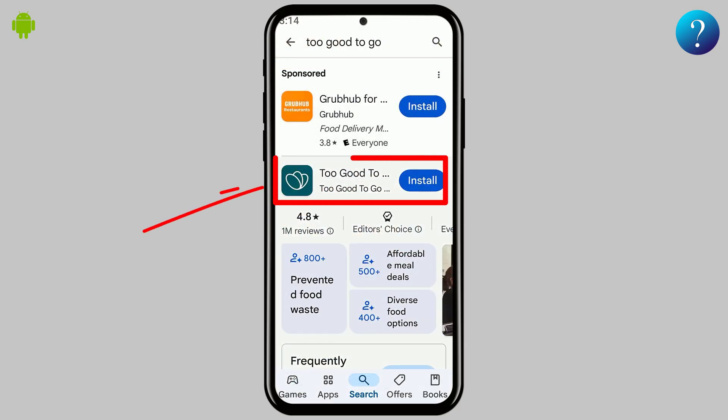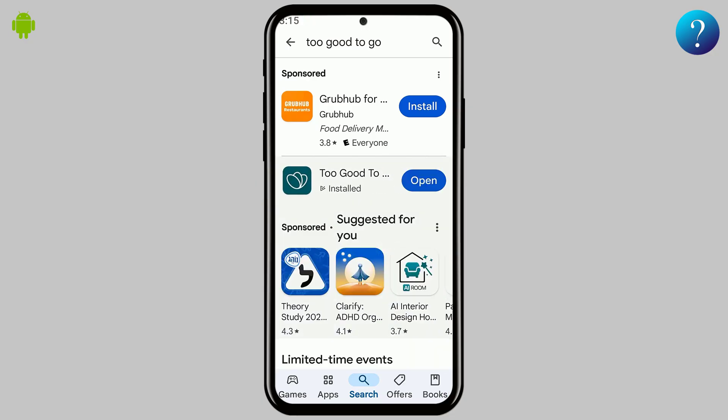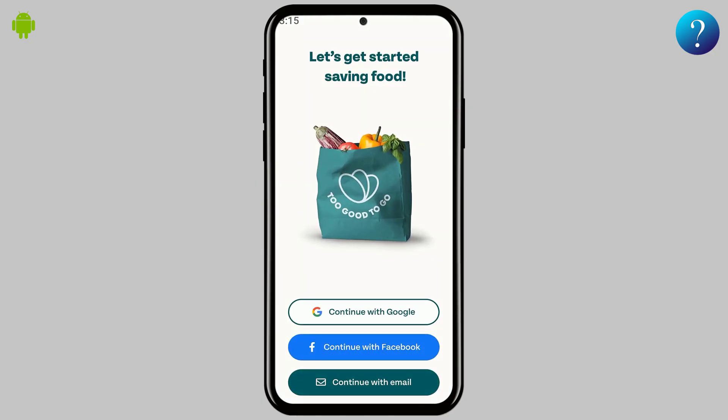The app is available on Google Play and the App Store. To get started, download the app and open it. You can create an account using Facebook, email, or Google. For this tutorial, I'll use a Google account.